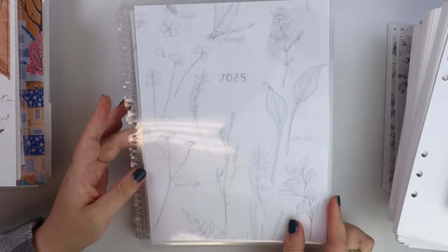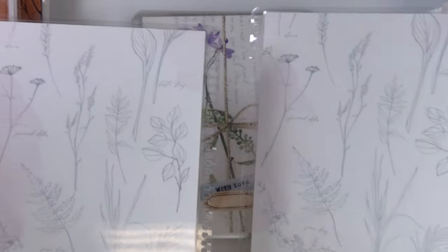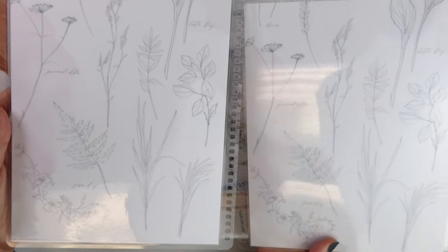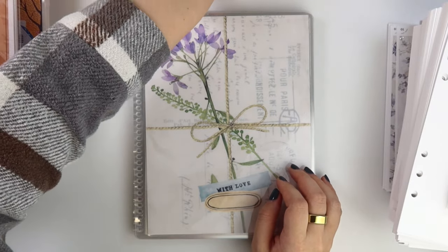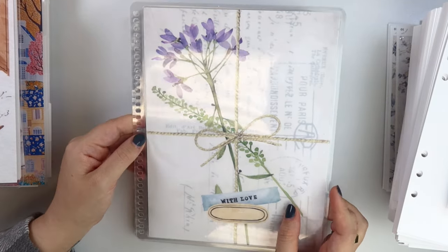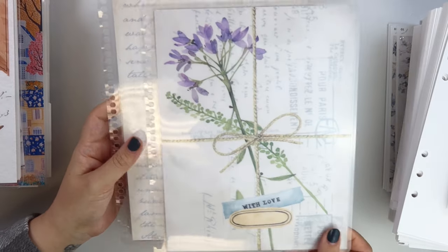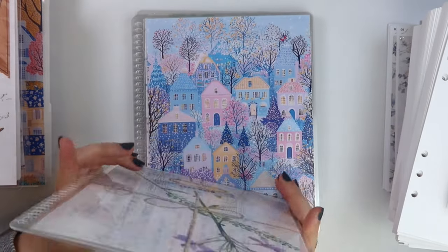You already saw this cover — that's the 2025 Floral Sketches. You can see the front, the back, and the inside. This next one is called Vintage Leather — the front and the back are the same, and you have some vintage faded-out writing on the inside. Super cute.